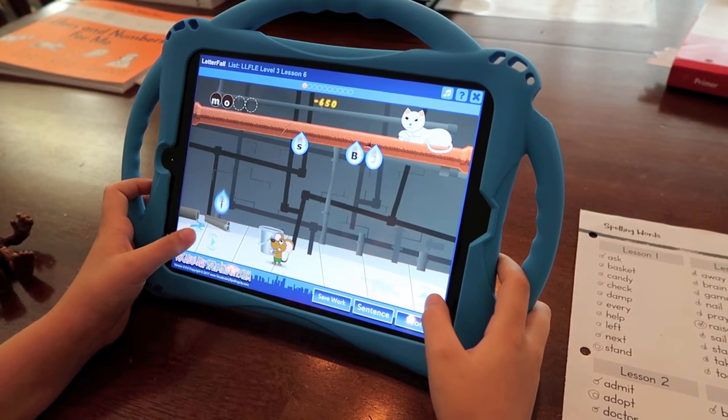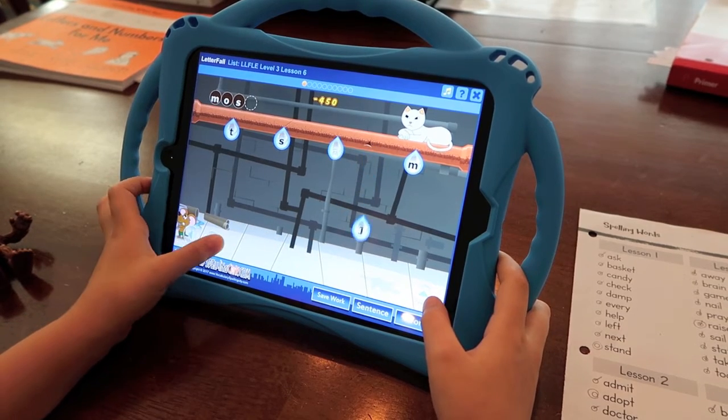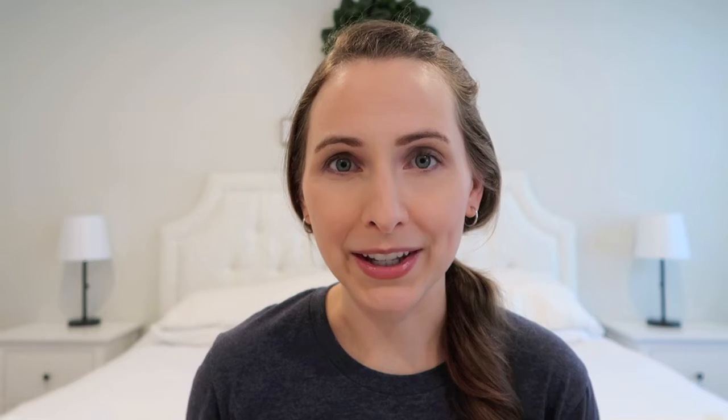Tip number nine is to utilize technology, whether that's computer-based curriculum or an iPad for educational games. That can be a great way to allow one child to use a device while you're working with another. For our family we have an iPad with Spelling City and a piano app that connects to our keyboard. I also have homeschooling friends who use Teaching Textbooks, a computer-based math program that tracks all their children's grades and progress.